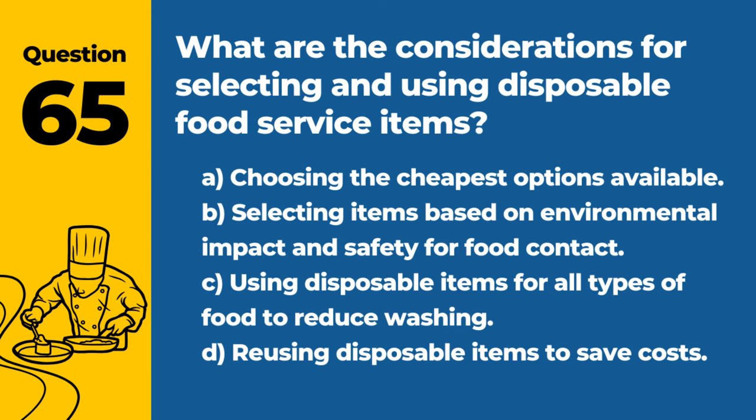Question 65. What are the considerations for selecting and using disposable food service items? A. Choosing the cheapest options available. B. Selecting items based on environmental impact and safety for food contact. C. Using disposable items for all types of food to reduce washing. D. Reusing disposable items to save costs. Answer: B. Selecting items based on environmental impact and safety for food contact. It's vital to consider the quality and safety of disposables in food service.